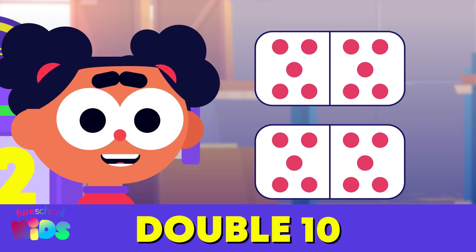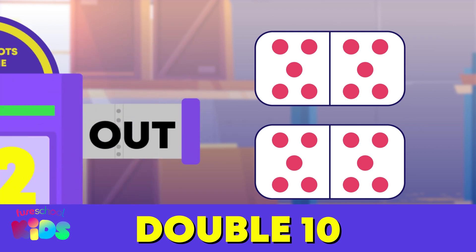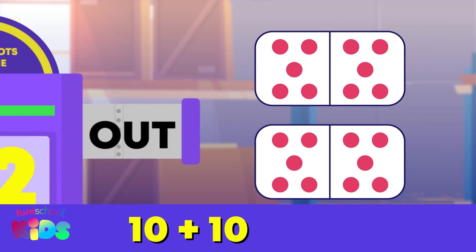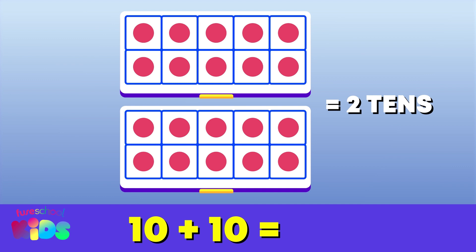What is double ten? Double ten is ten plus ten. One ten plus another ten is two tens. That's twenty!